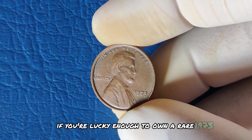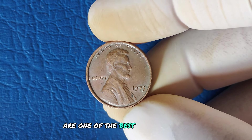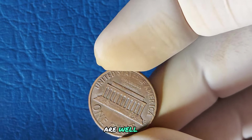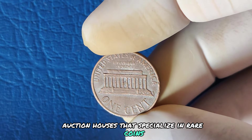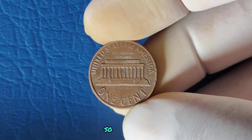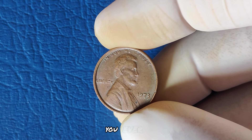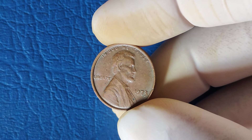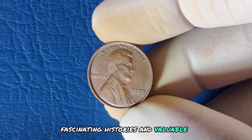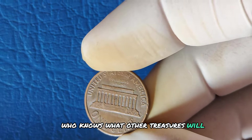If you're lucky enough to own a rare 1973 penny, selling it can be as thrilling as finding it. Auctions are one of the best ways to sell high-value coins — Heritage Auctions and Stacks Bowers are well-known auction houses that specialize in rare coins. Online platforms like eBay can also connect you with collectors. The next time you're rummaging through your pocket change, take a moment to inspect those pennies carefully. That one cent could turn out to be worth millions. If you like this video, don't forget to like, subscribe, and hit that notification bell.